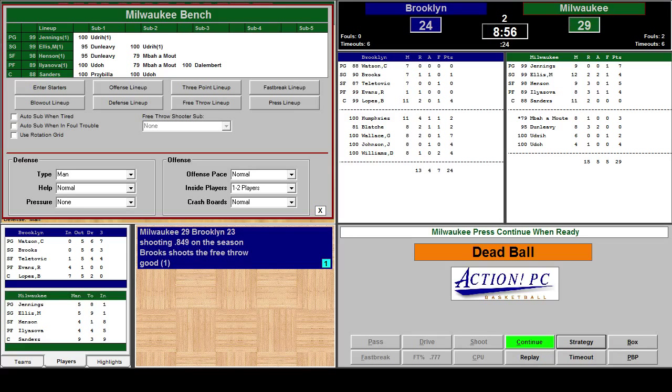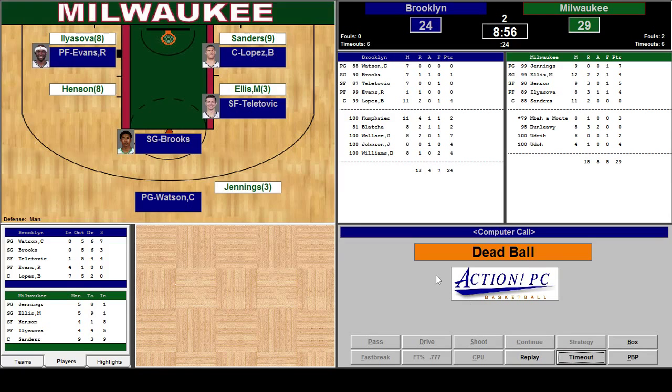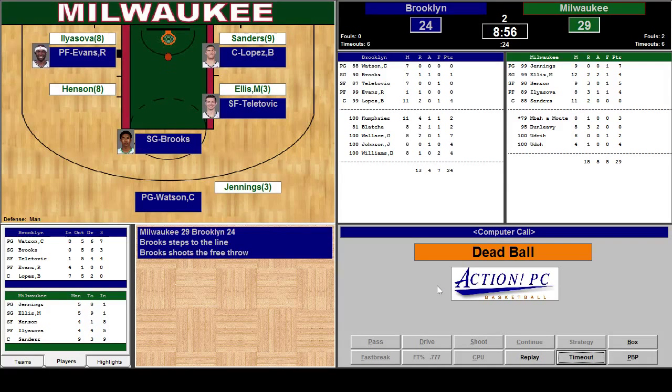Deron Williams — great at driving, great outside shooter, great passer. He's a tough one to decide how to defend. We'll probably play him normal; it wouldn't be worth it to double-team him since he'll just dish the ball off. Jerry Stackhouse outside — we'll go ahead and guard him tight when he's on the outside. Brooks sinks the second free throw shot.